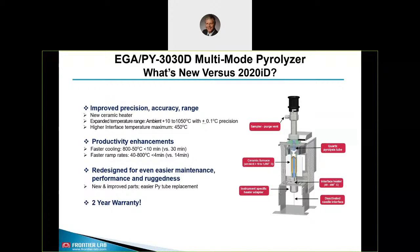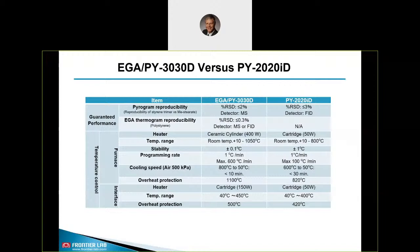So what's new versus the predecessor? We have improved precision, accuracy, and range. We are working with a new ceramic heater. We have expanded the temperature range — it now goes up to 1050 degrees Celsius. We have a higher interface temperature maximum. We could enhance our productivity with faster cooling and faster ramp rates. The 3030D was redesigned for easier maintenance, performance, and ruggedness. Also importantly, the Pyrolyzer comes with two years of factory warranty. All specification data are better than before.